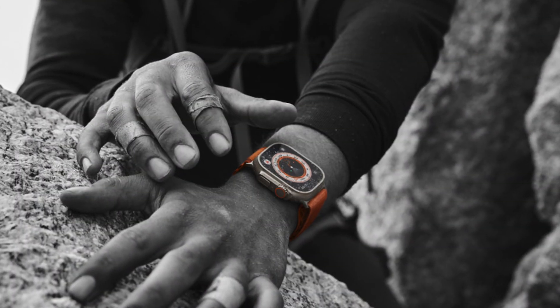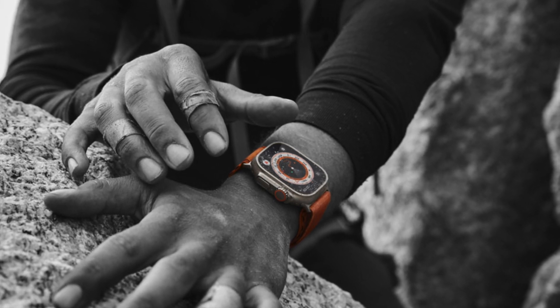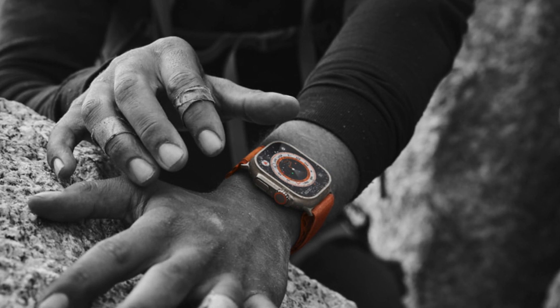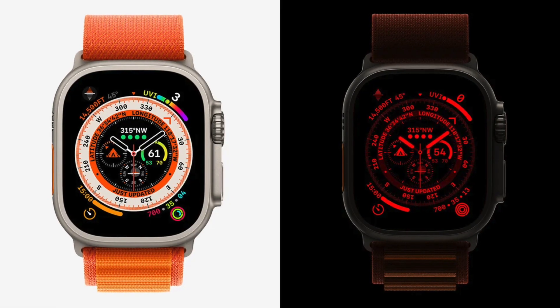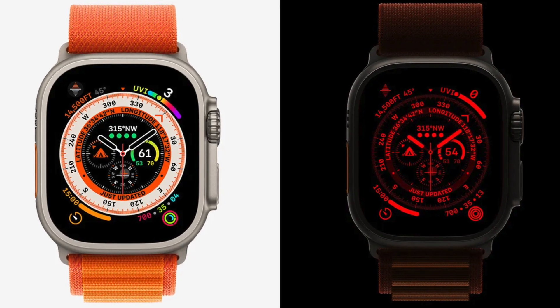In addition to night shift, Apple Watch Ultra has a dedicated night mode, but this is a bit different. Night mode turns the interface a vibrant red to preserve night vision in low light conditions. This feature is particularly useful for outdoor adventurers and anyone who needs to maintain their night vision while using their watch.